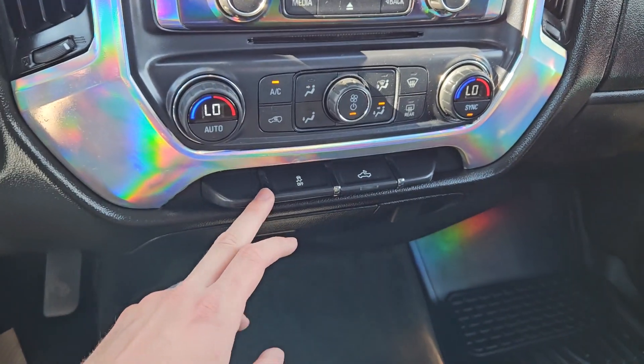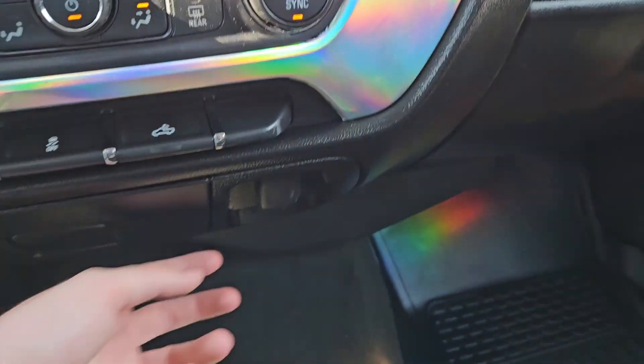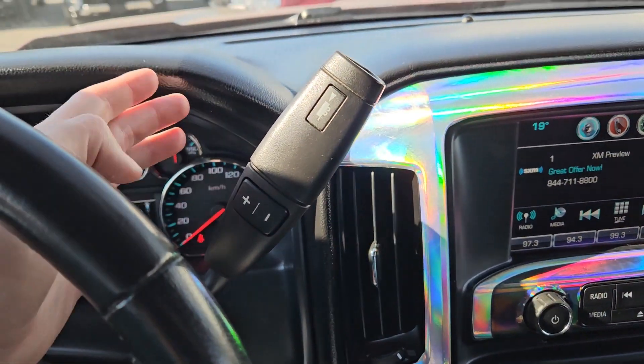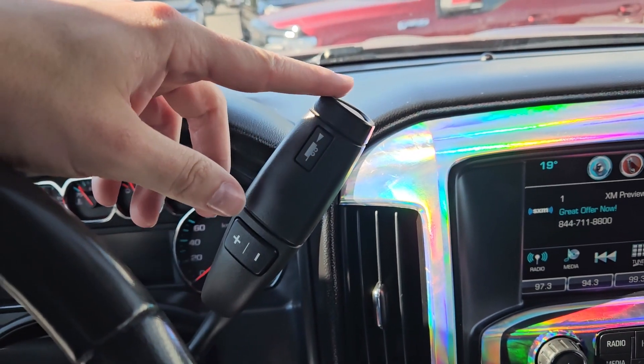Moving down you have your media controls and then your climate controls with dual zone front climate, traction control shutoff, your cargo lights, a 12 volt power outlet and I believe a 115 volt power outlet. The column shifter does have select shift so you can manually shift through your gears, and your tow haul mode button is at the end of the stalk.